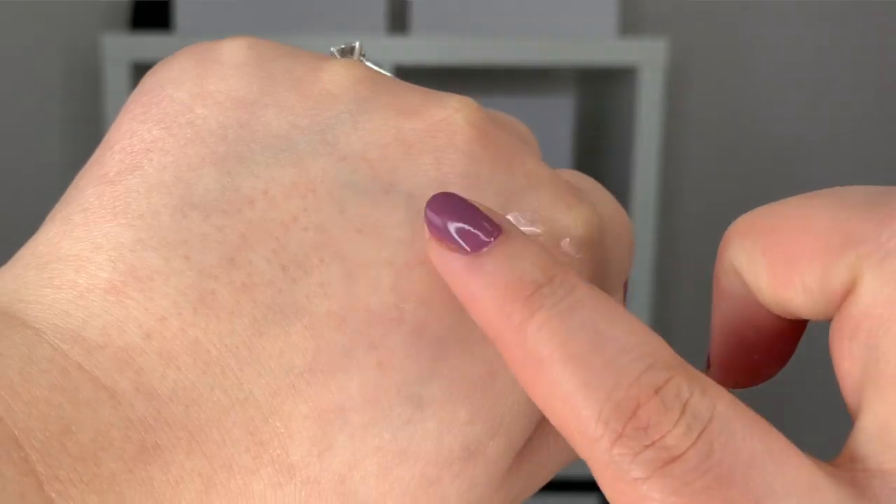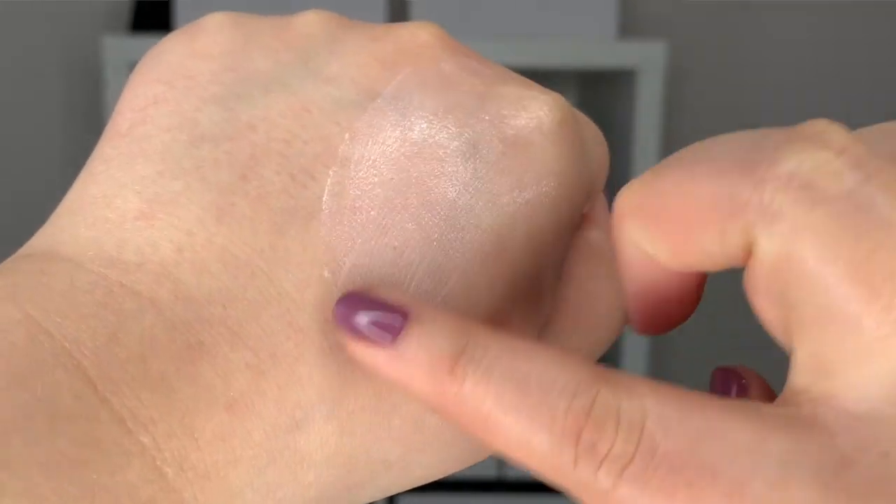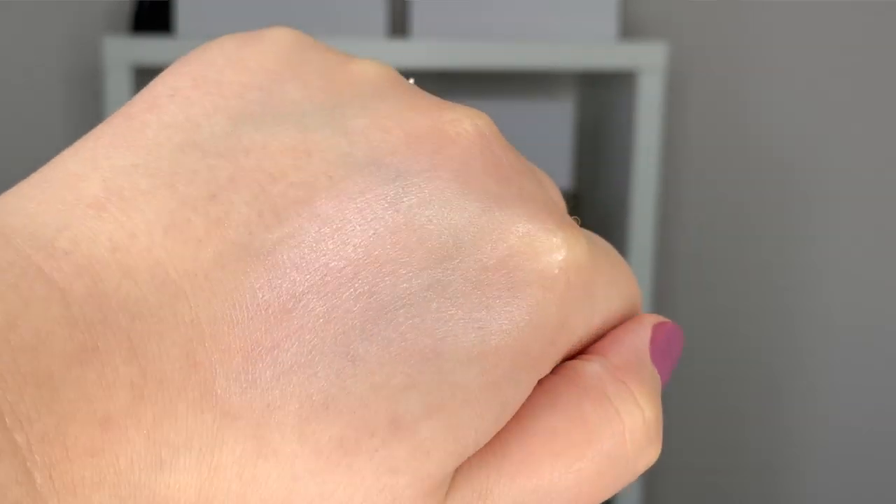Next up I got the Le Blanc Rosy Light Drops, part of the new Le Blanc spring 2020 makeup collection. These drops are absolutely gorgeous — I'm not sure if it's an illuminator, a highlighter, or both. I'll definitely do a full review, wear test, and demo. It gives such a beautiful glowy finish to the skin and I cannot wait to share it with you guys.